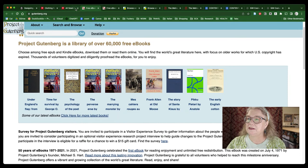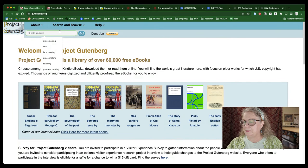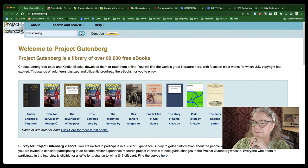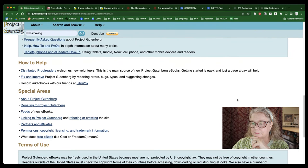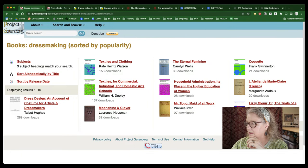Next up is Project Gutenberg. They're more limited here — Project Gutenberg is really for uploading a lot of public domain books so they're preserved over time. Again, all of these are free. If we go in here and look at dressmaking — some of these websites are a little bit slower — this one only has 10 results.